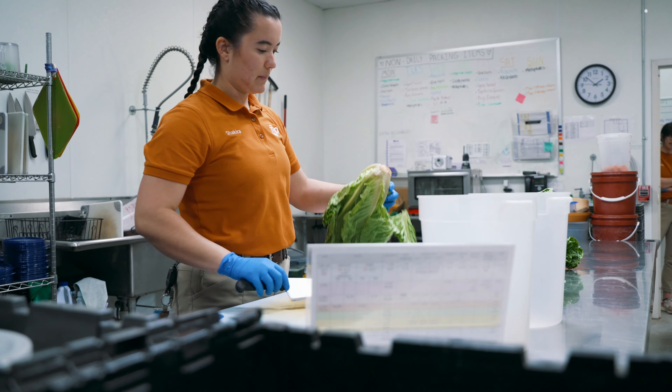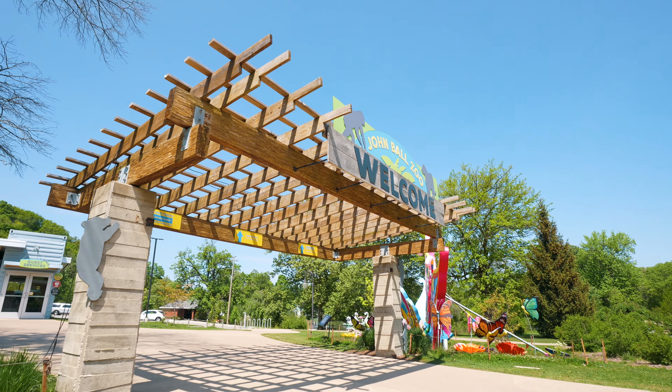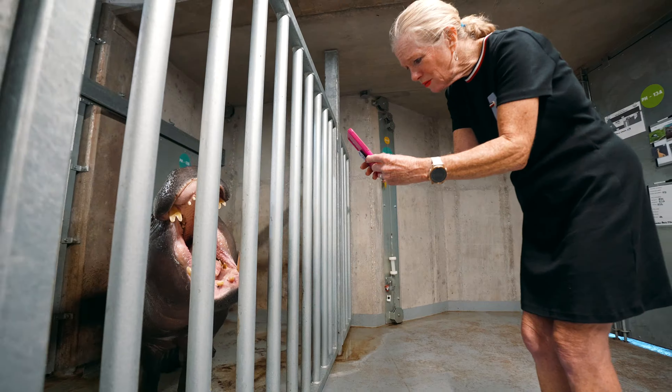Ever wonder how the food's prepared for the pygmy hippo? Let's go behind the scenes here at the John Ball Zoo. Essentially what I do is manage all of our animals' nutrition. What we call the commissary is essentially the zoo's kitchen for all of our animals.